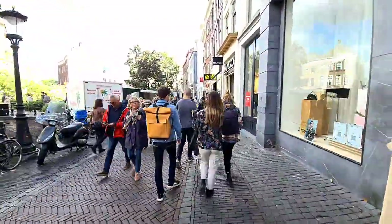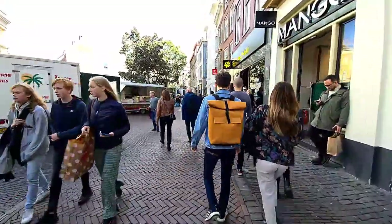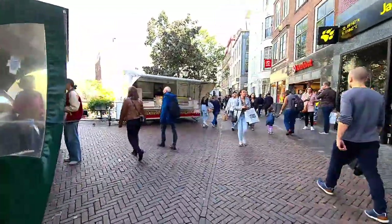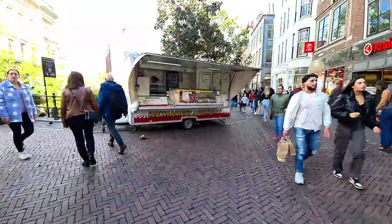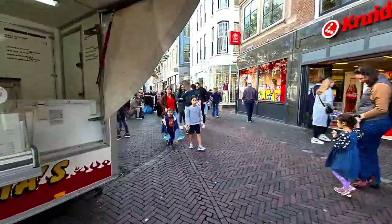It's a great weather to walk around Utrecht. Utrecht has a different vibe, definitely.